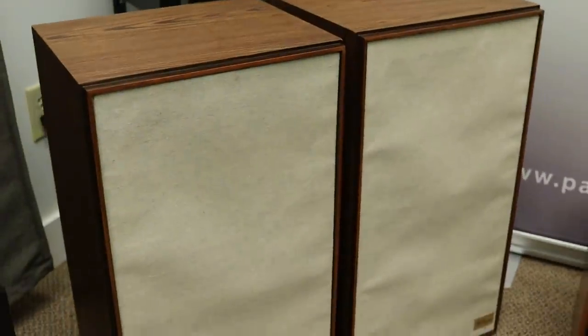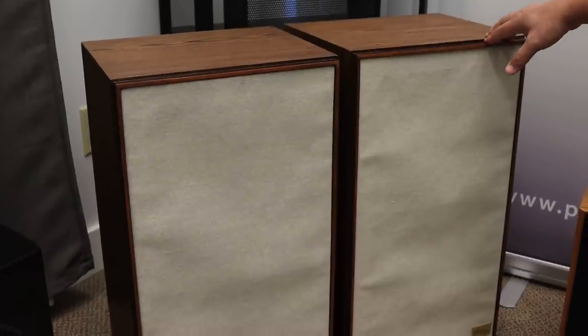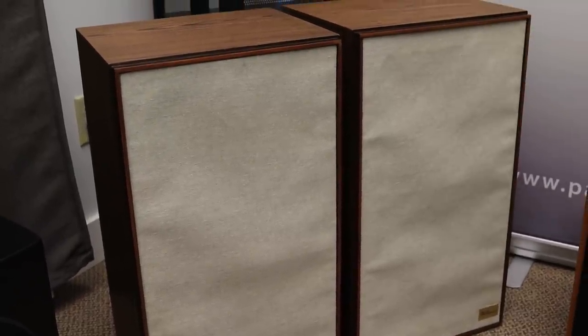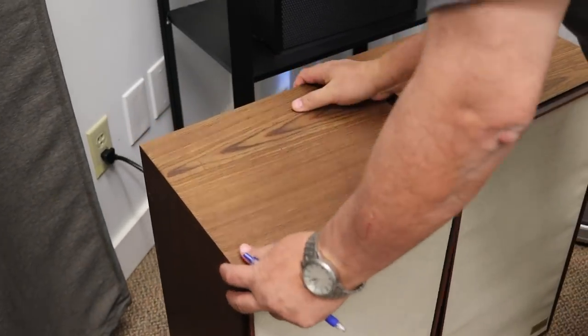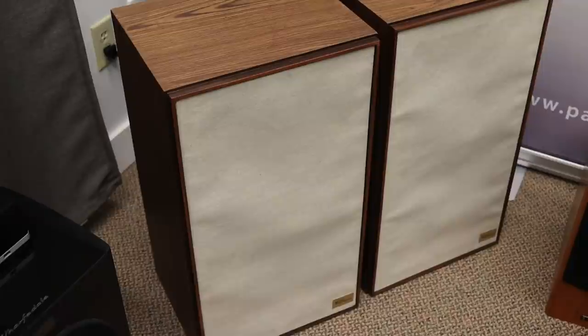Here we have a pair of AR3As. These are like one of the original what they would call a bookshelf speaker back in the day. It's a sealed box — a massive bookshelf — but everything else back then was like four times the size, so this would be considered a small speaker you could actually put on a bookshelf. The depth is not too great. It's a classic.